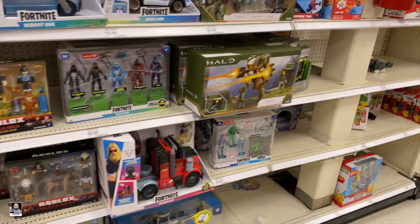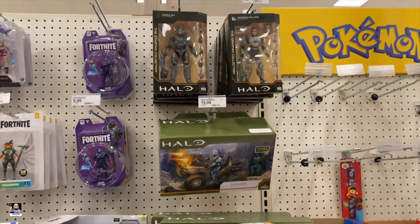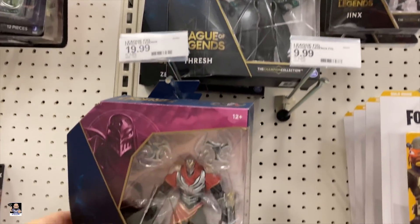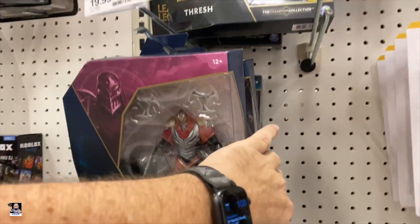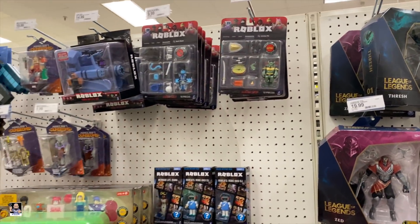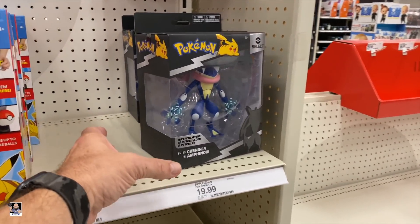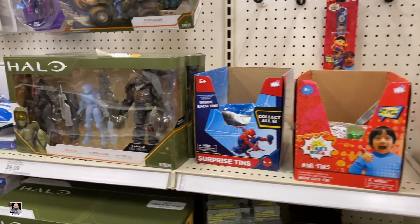Got some Halo stuff going on. Not bad — getting stocked. But check these out: these League of Legends figures are pretty interesting looking. Definitely let me know in the comments because I don't know nothing about these. Roblox. That's some Pokemon. Let's go check out some Hot Wheels.